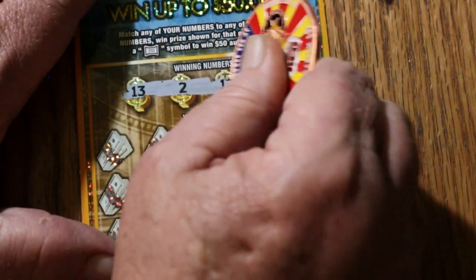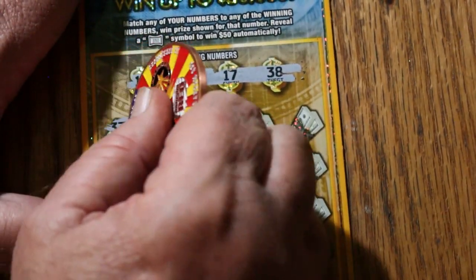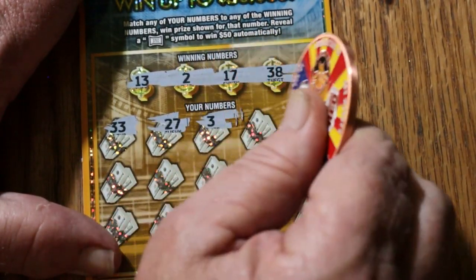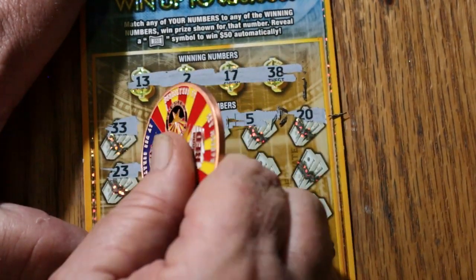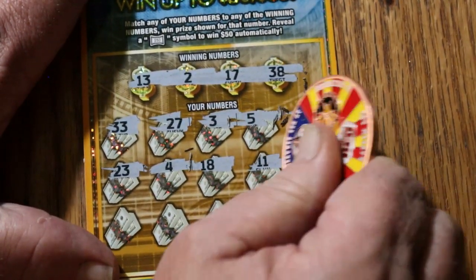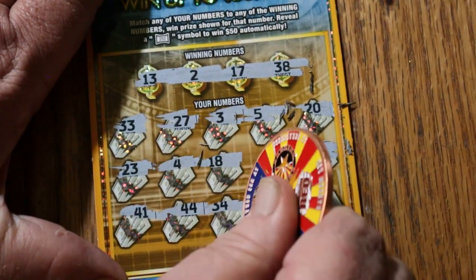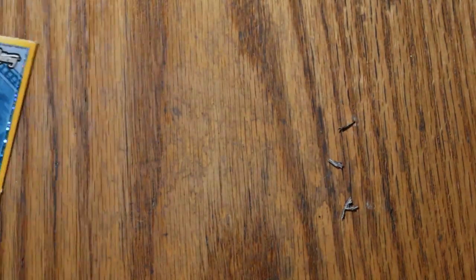Ticket 54: numbers 13, 2, 17, and 38. Then 33, 27, 3, 5, 20, 23, 4, 18, 13, 11, 14, 41, 44, 34, 37, and 35 in the corner. Nothing.